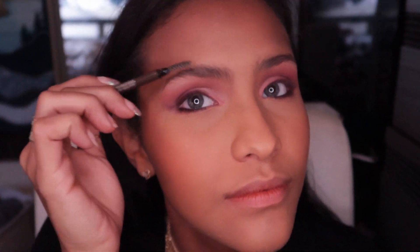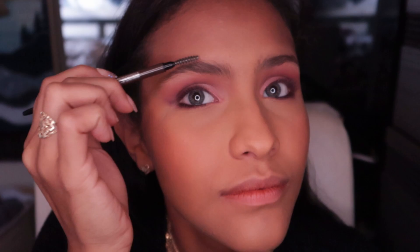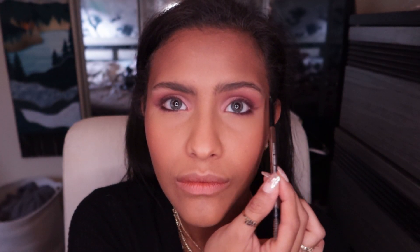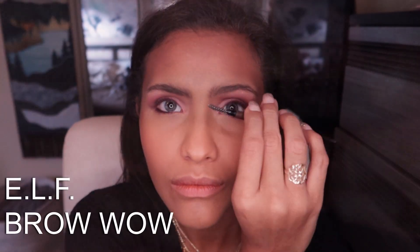I'm using my Maybelline Ultra Slim Defining Eye Pencil in deep brown. I just brush out my eyebrows and fill them in lightly — I already have pretty thick eyebrows so I just fill them in where I feel they're sparse. I'm finishing with ELF's Wow Brow.